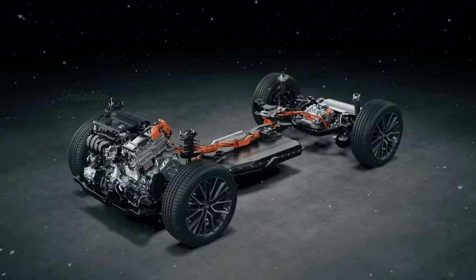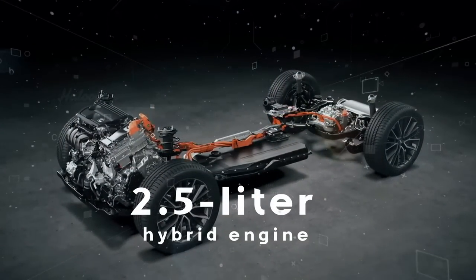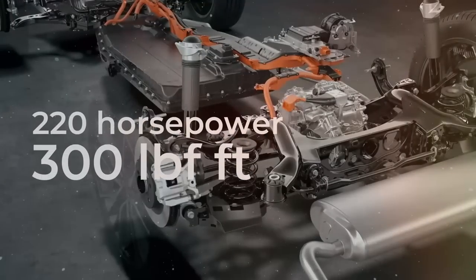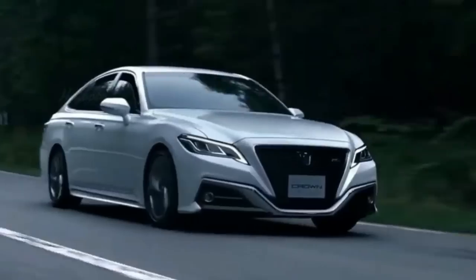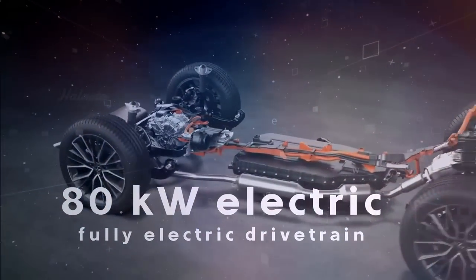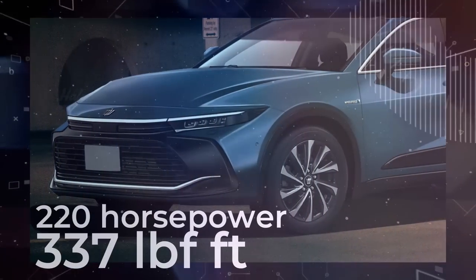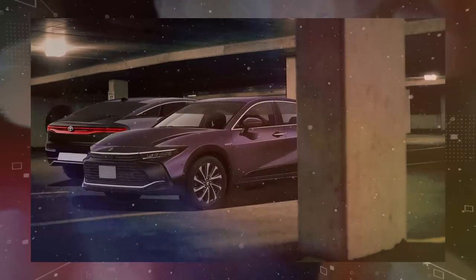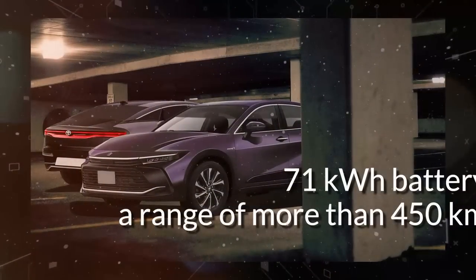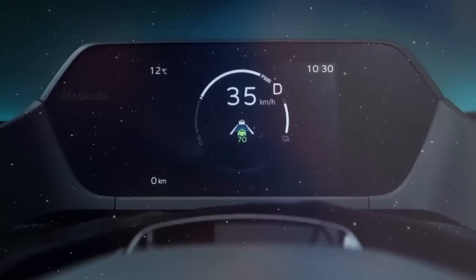We envision the new Crown having two different types of powertrains: a 2.5-liter hybrid engine with 220 horsepower and 300 pound-feet of torque, mated to a new CVT gearbox; and a fully electric drivetrain with front and rear 80-kilowatt electric motors that together produce 220 horsepower and 337 pound-feet of torque. The 71-kilowatt-hour battery pack in the electric vehicle could provide a range of more than 450 kilometers.